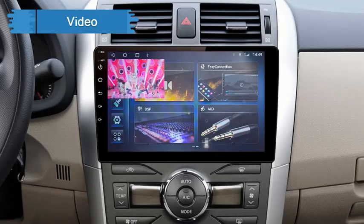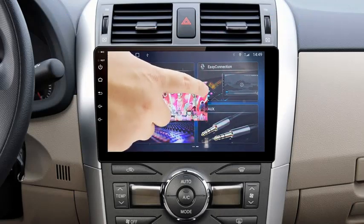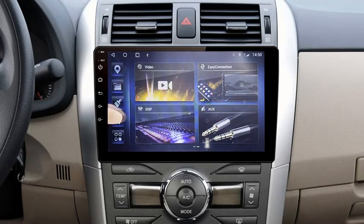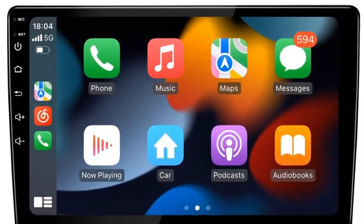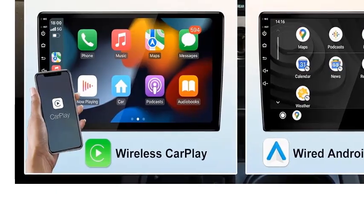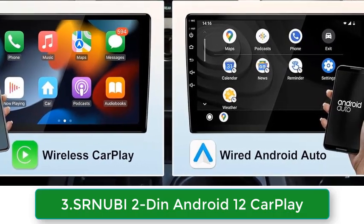Running on the latest Android 12 operating system, the SRN-UBI Car Radio offers seamless integration with your smartphone through CarPlay, providing easy access to navigation, music, calls, and more. The built-in GPS ensures you never lose your way, offering accurate and real-time directions whether you're on a road trip or commuting to work. This multimedia player supports a wide range of audio and video formats, making it a complete entertainment system for your car. The responsive touchscreen and intuitive interface make it easy to control your media, switch between apps, or adjust settings on the go.